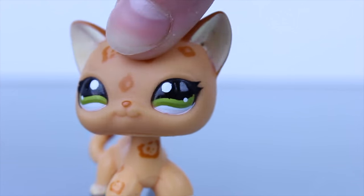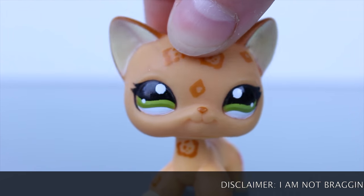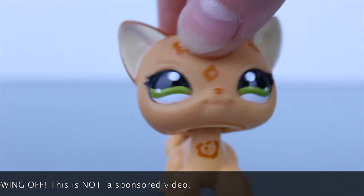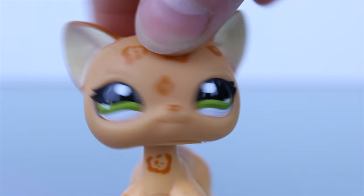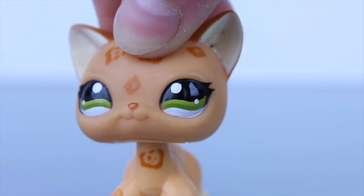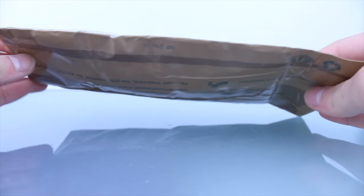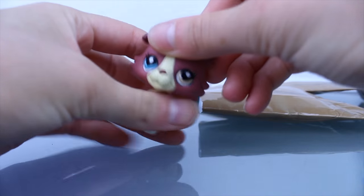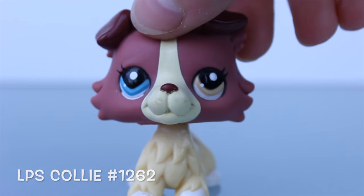Just a disclaimer: this is not to brag, not to show off, nothing like that — just for fun. Let's get right to it. By the way, I won't be showing them in chronological order and I kind of already opened them. So here's the first package — I've wanted this pet for a really long time, so yay!